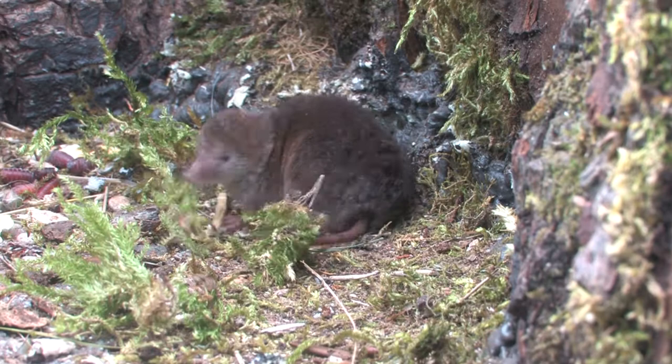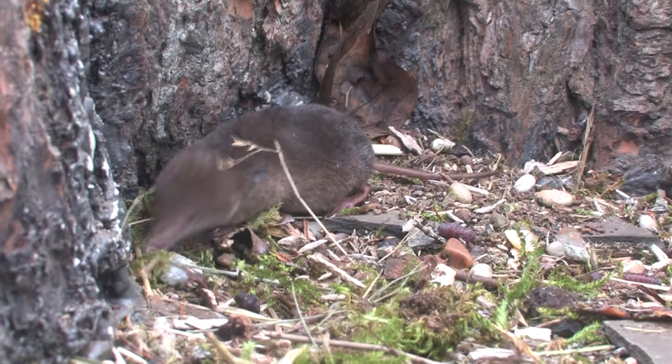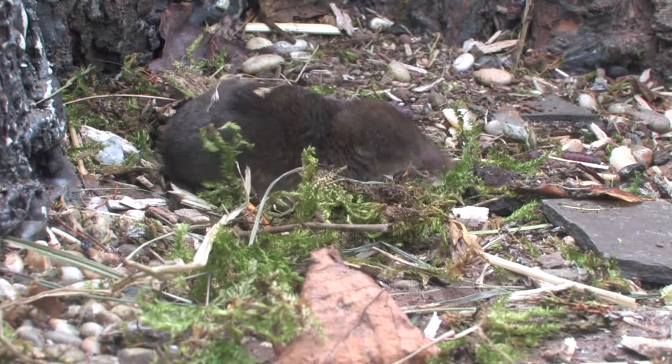They are active both day and night and must eat every two to three hours to survive due to their high metabolic rate. They forage through leaf litter and in long vegetation, searching for worms, spiders, slugs, beetles, and carrion.